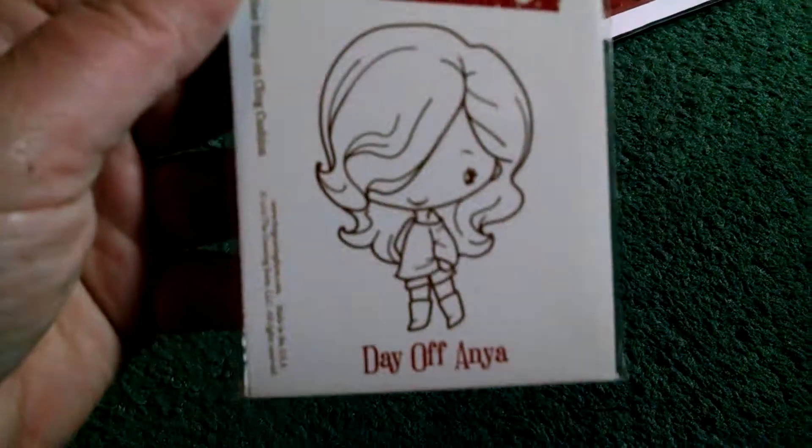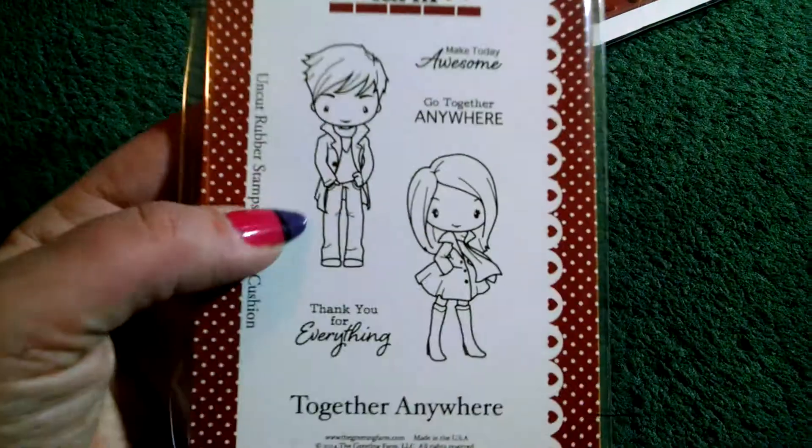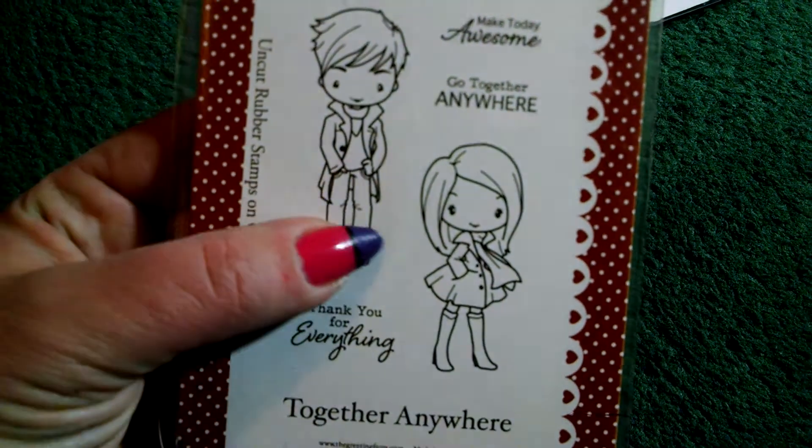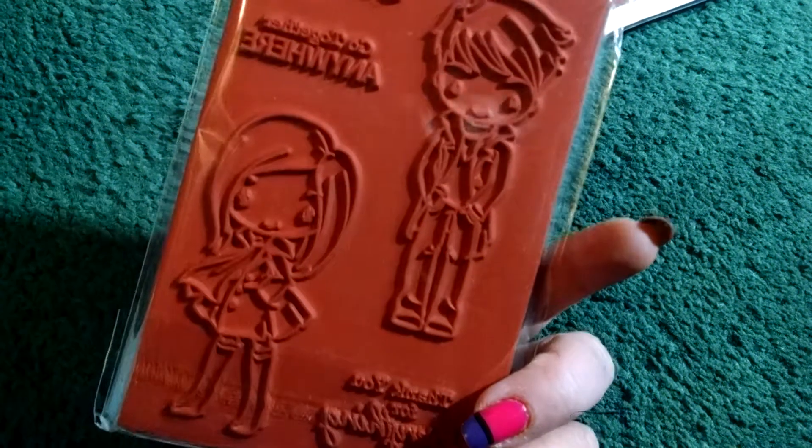These two were not on sale, but they're new stamps that I've been wanting. So I got Greeting Farms 'Day Off Anya' — love the hair over the eye and the cute outfit. So cute. And also Greeting Farms 'Together Anywhere.' I just think they look so chic and so cute. Nice and big. And they were a little bit on sale — this is normally like $8 or $9 and it was like $6 or $7.